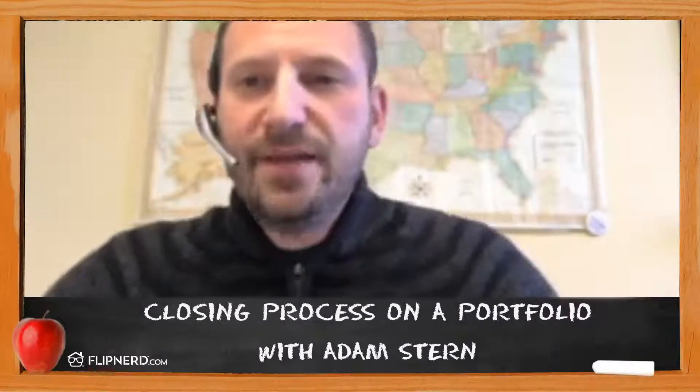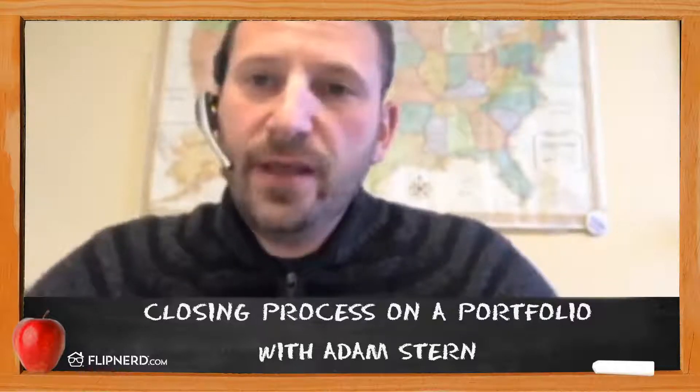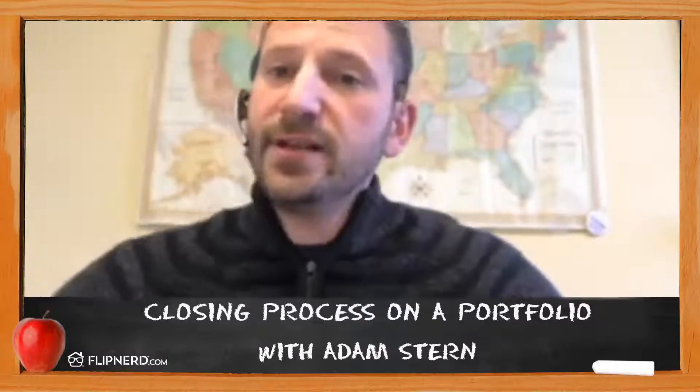Hi, my name is Adam Stern. I'm president of OwnAmerica. OwnAmerica is the premier single-family rental property portfolio trading platform operating in the United States today. I am the number one single-family rental property portfolio salesperson operating in the United States today. Welcome to the REI Classroom.